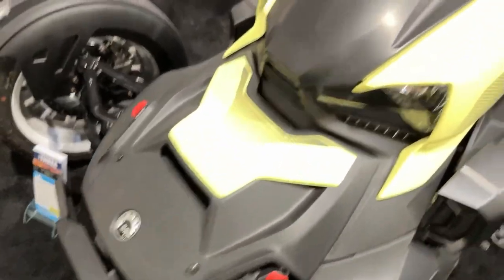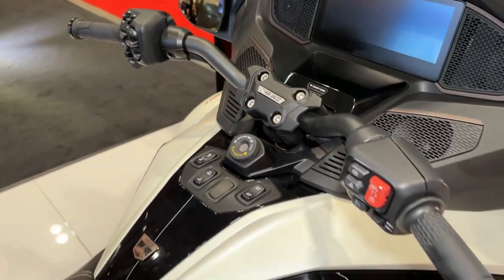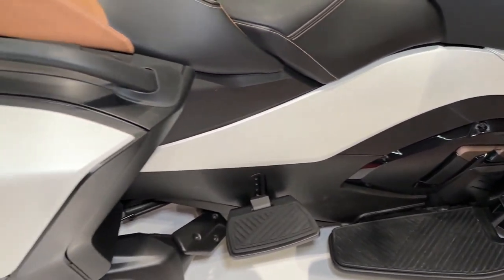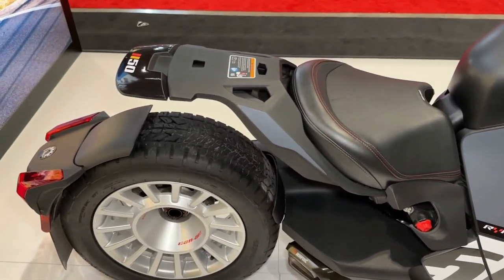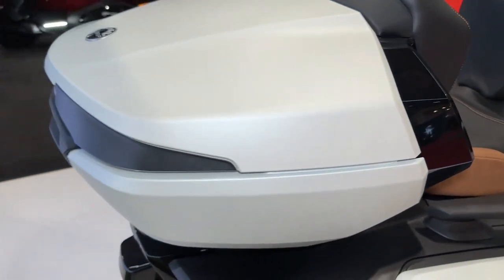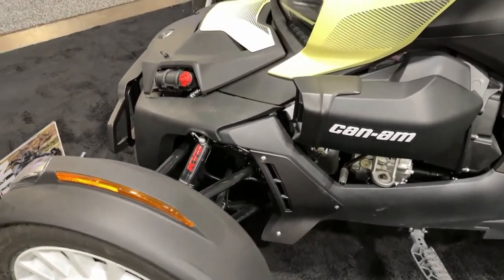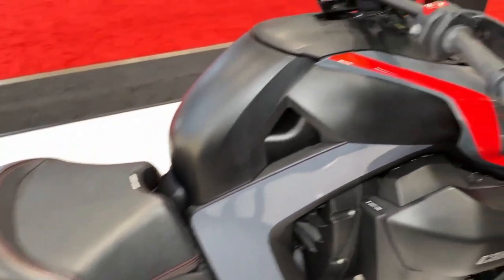Can-Am offers a range of accessories for the Riker Rally, allowing riders to customize their vehicle with additional storage options, lighting upgrades, and performance enhancements. The Riker Rally's spacious and ergonomic seating provides long-distance comfort for both rider and passenger, ensuring an enjoyable ride, even on extended journeys.